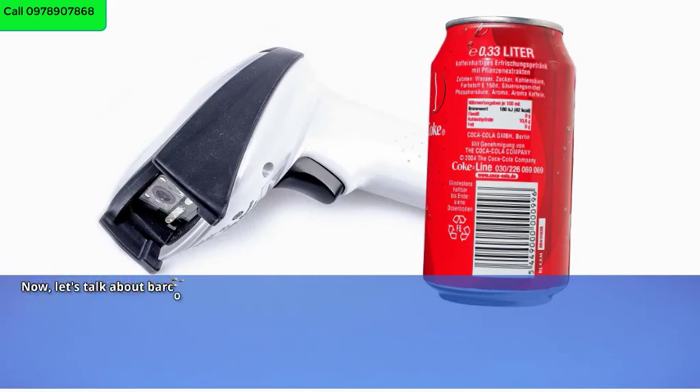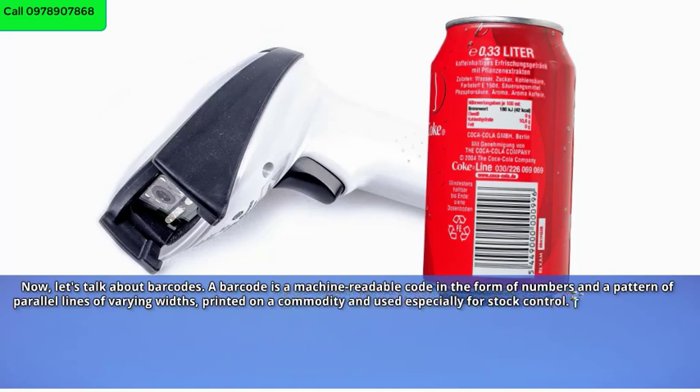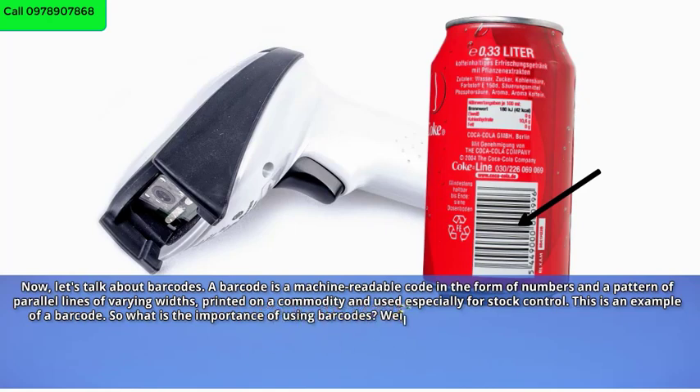Now let's talk about barcodes. A barcode is a machine-readable code in the form of numbers and a pattern of parallel lines of varying widths, printed on a commodity and used especially for stock control. This is an example of a barcode.